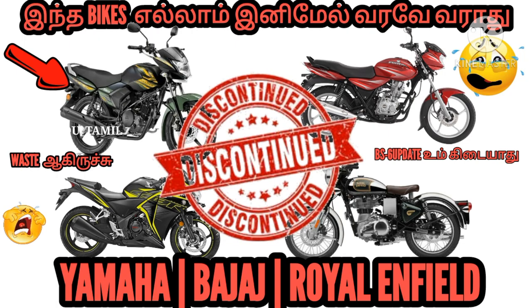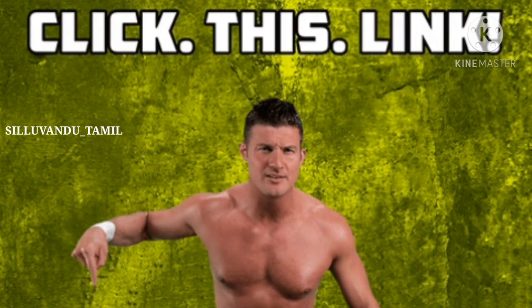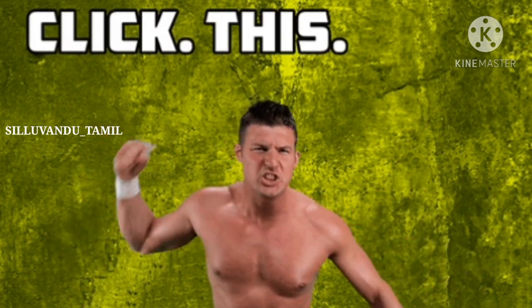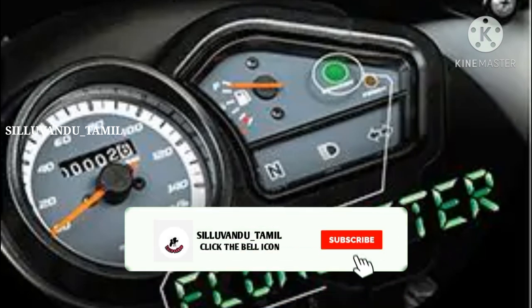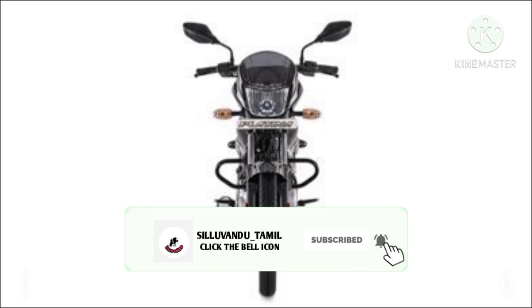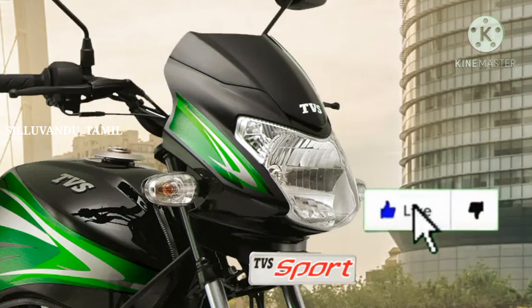If you want to know about those two bikes, you will see the description link in the description. Please subscribe, hit the bell icon, and give a thumbs up. If you want to support me, please leave a comment — that will be appreciated when I put my next video out.